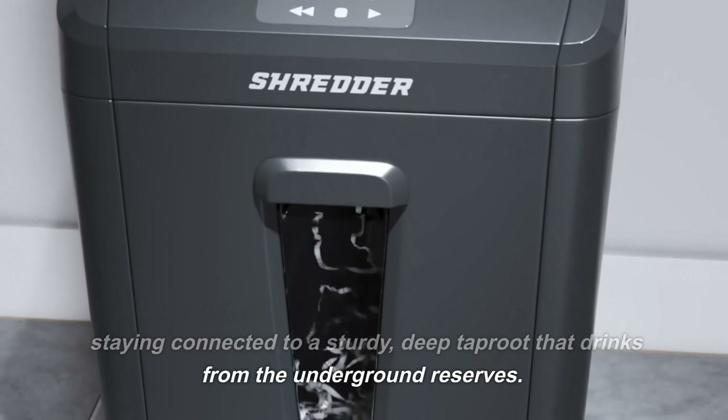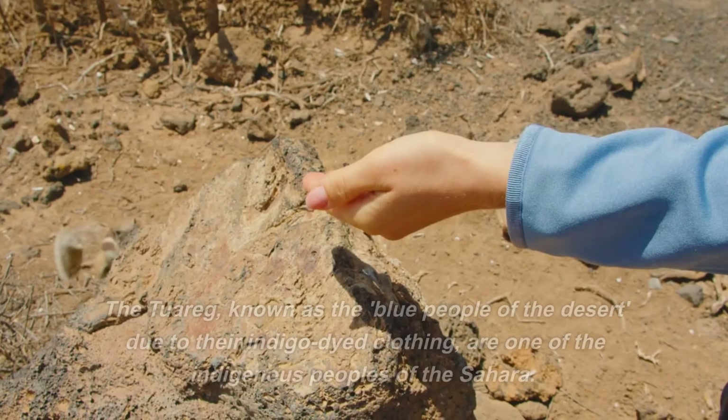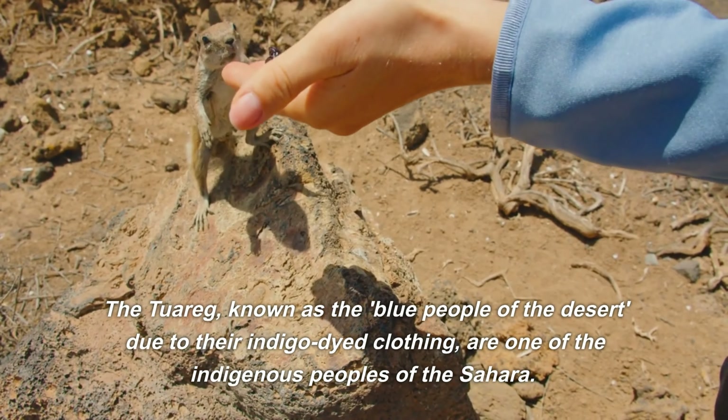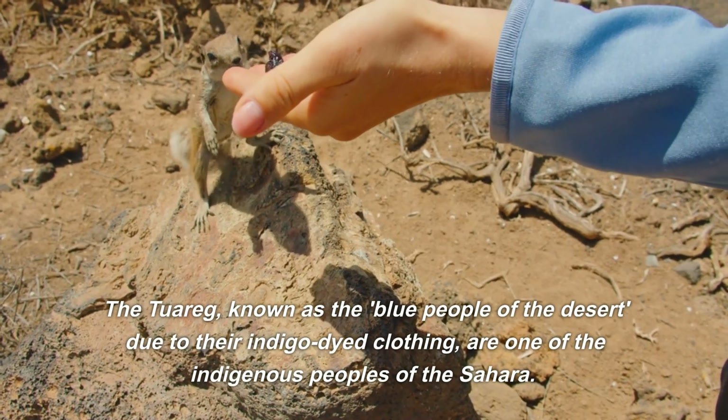Human habitation in the Sahara is as resilient as its wildlife. The Tuareg, known as the Blue People of the Desert due to their indigo-dyed clothing, are one of the indigenous peoples of the Sahara. They have learned to coexist with the desert, their lifestyle intricately woven with the rhythms of this harsh land.